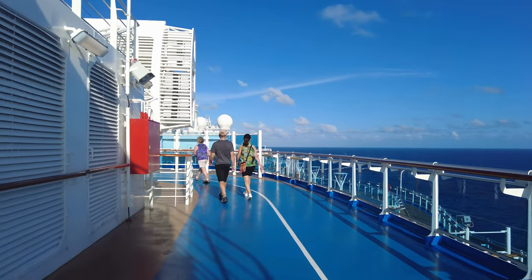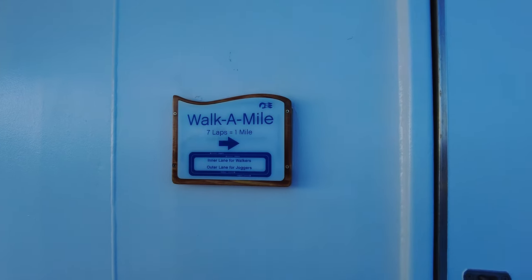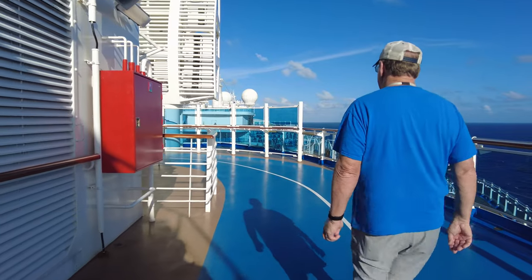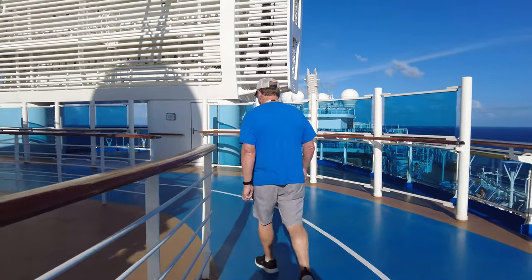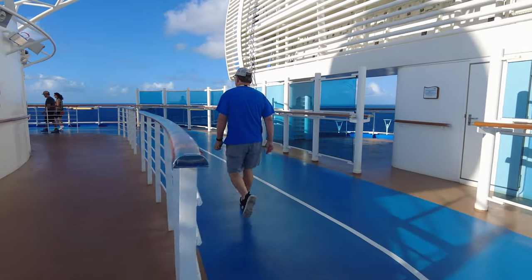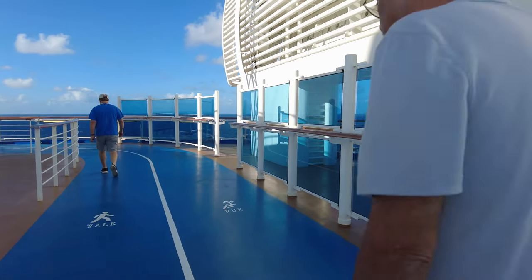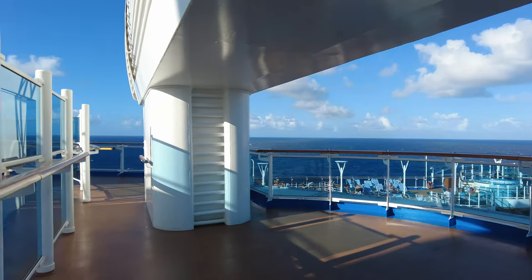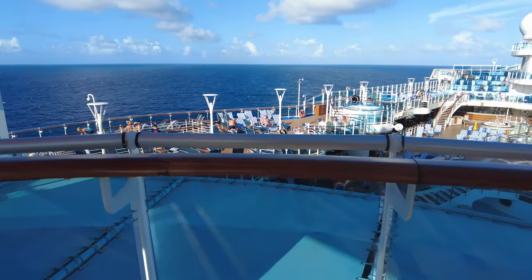Now we're up to Deck 18. This area is pretty much midship. As you can see, there is a jogging track and a walking track — I believe the left side is for walkers and the right side for joggers. Like most cruise ships, the jogging track is fairly narrow, but one advantage here is there were no lounge chairs on either side of it, which could definitely prevent accidents with joggers.